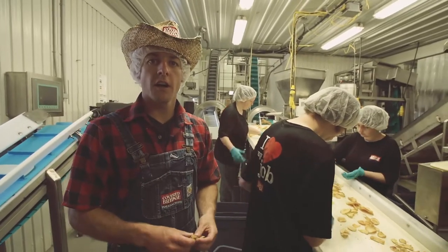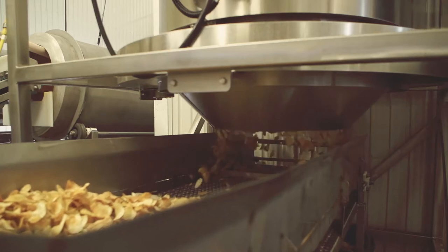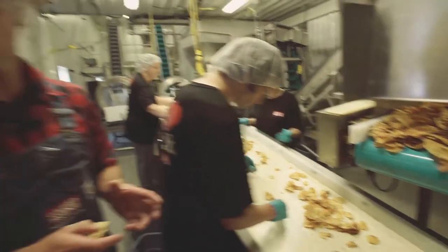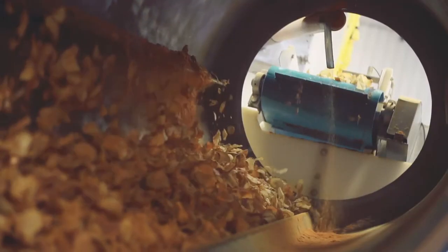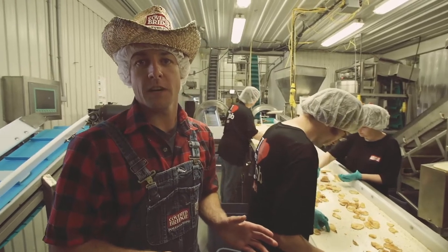Today we're cooking our extra-thick-cut potato chips with sea salt. You're going to notice that the chips are a lot darker in color, and that's because of the delicious russet potato we use. The dark russet is full of flavor and robust, and nobody else has it but Coverbridge Chips.